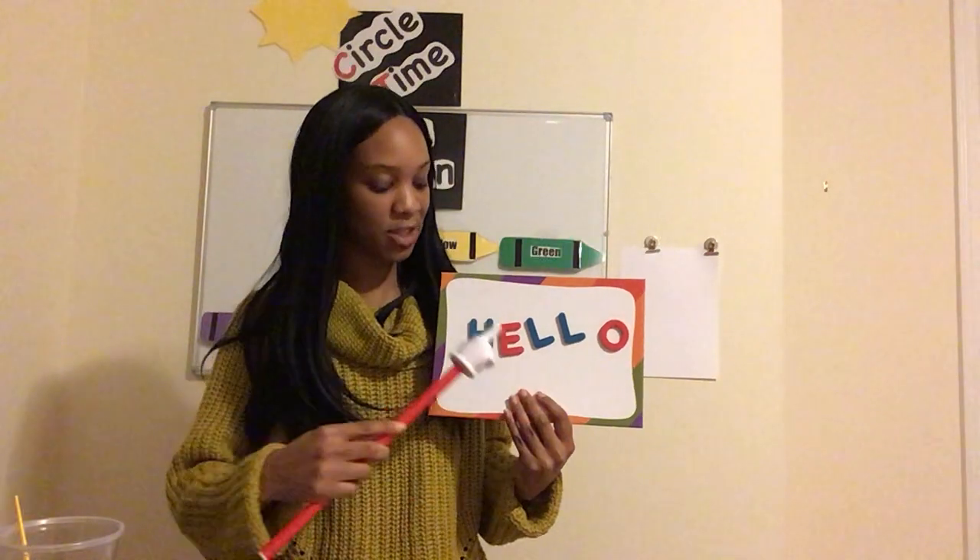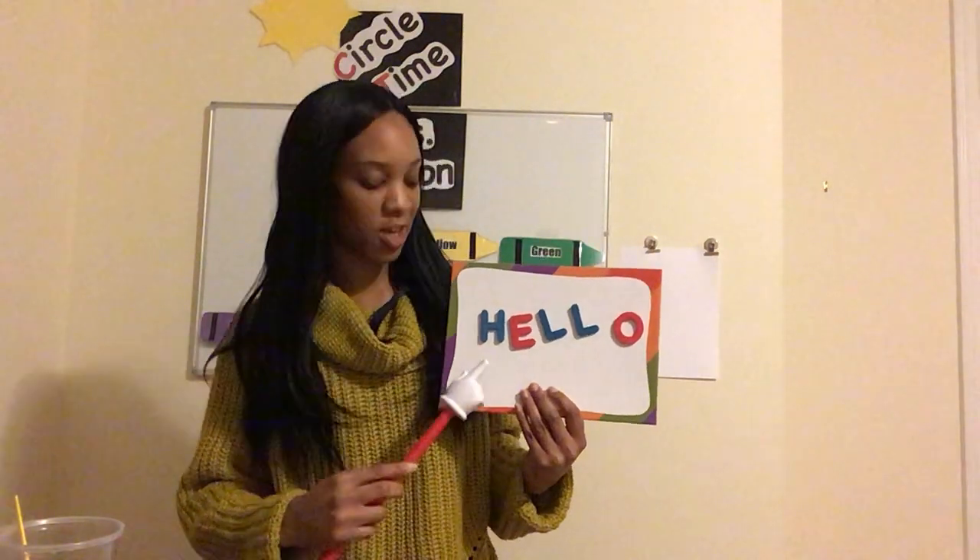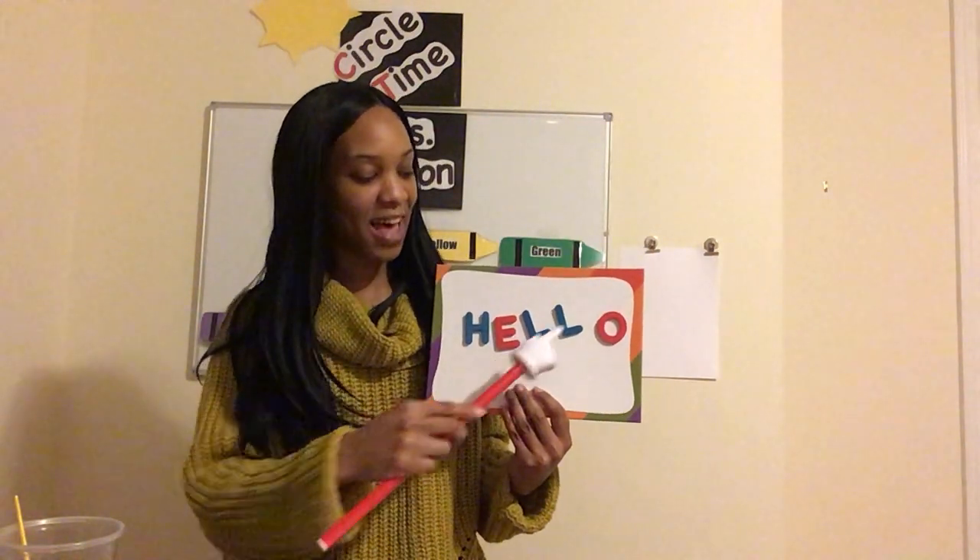To all my friends in our preschool, hello is what I say to you. H-E-L-L-O, H-E-L-L-O, H-E-L-L-O, hello to all of you. Hello friends.